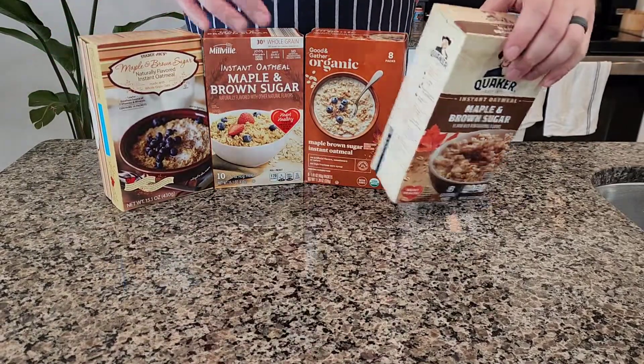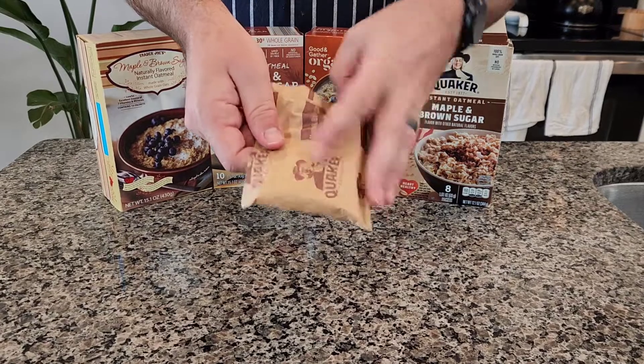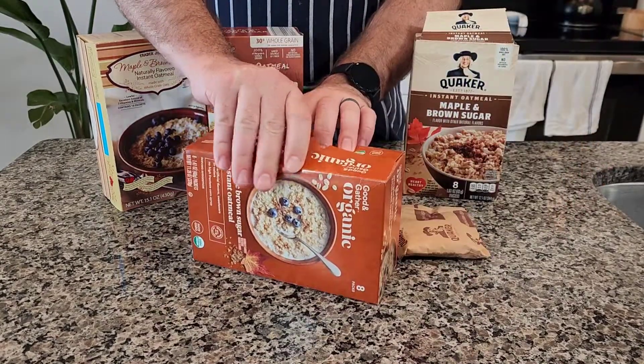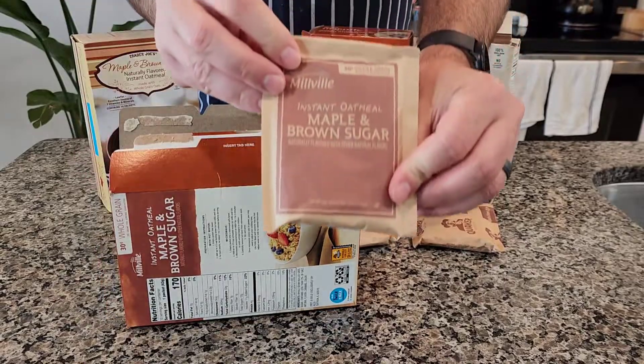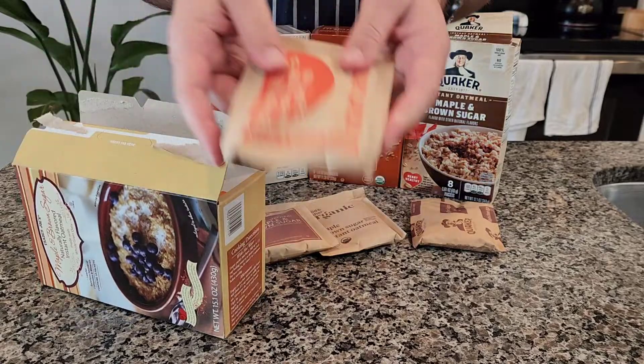Looking at the packaging, it's all really, really similar. This made me think it was going to be one of those situations where the manufacturer is all the same and they just put different labels on it. The only one slightly different was Trader Joe's, because they kind of package their own stuff and it's pretty obvious. But overall, all really similar — couldn't tell much of a difference at this point.